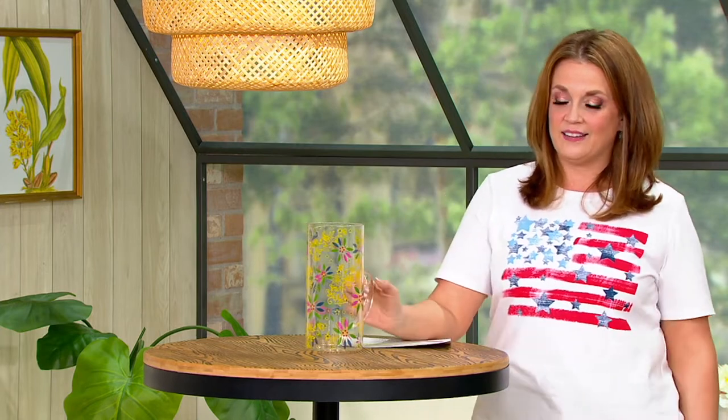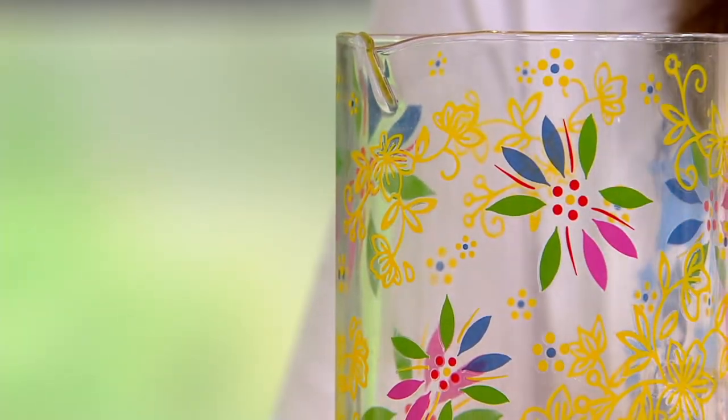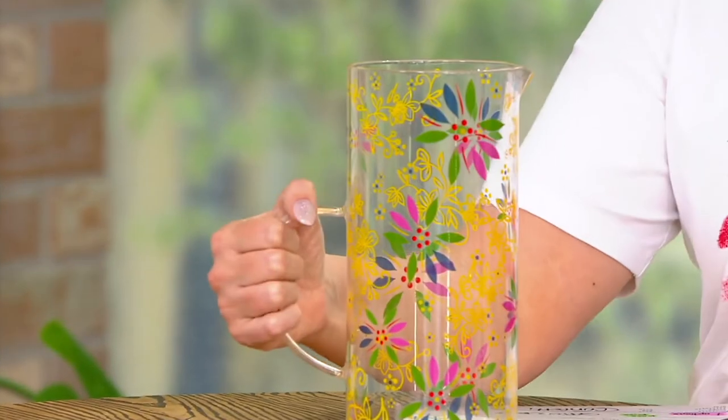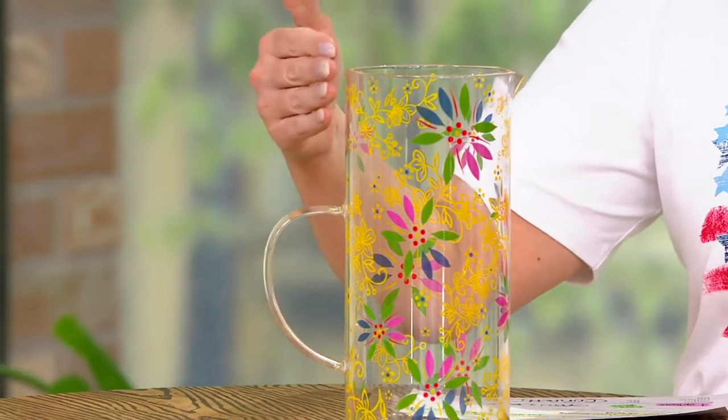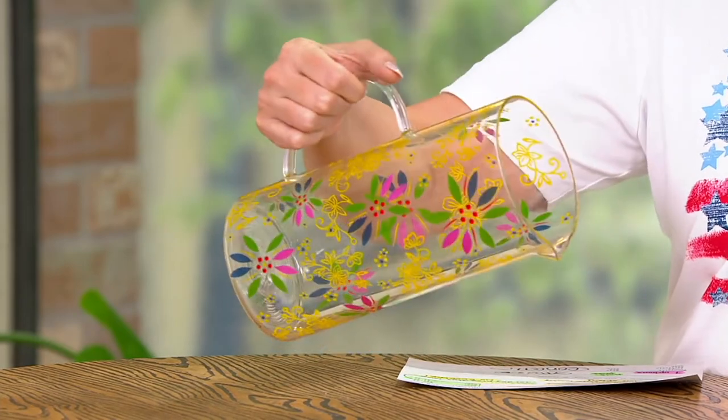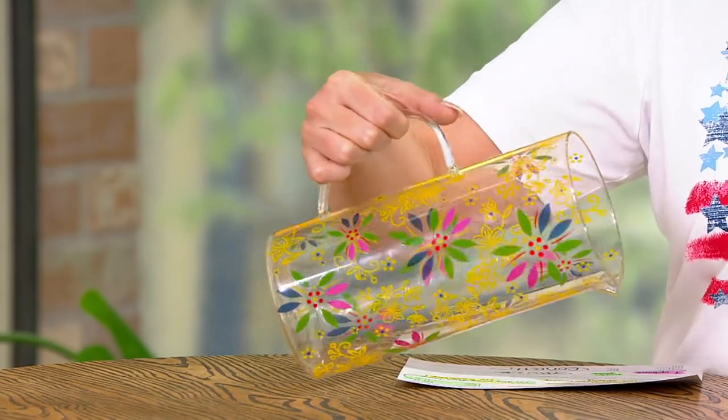This is the most affordable item in the show. This is a 1.8 quart glass pitcher from Temptations and it is $11.46. It's truly glass, with a beautiful pour spout, a great balanced handle positioned so that it's easy to carry and gives you great leverage as you're pouring.